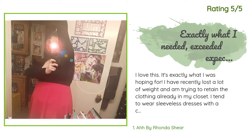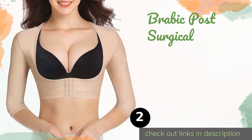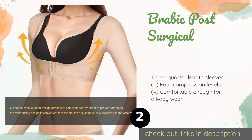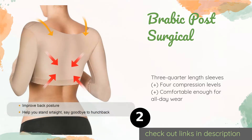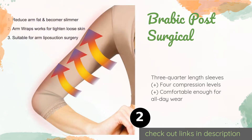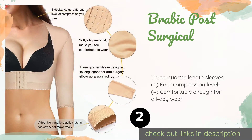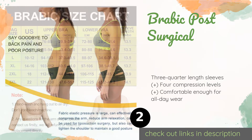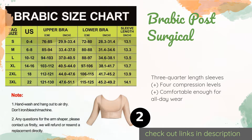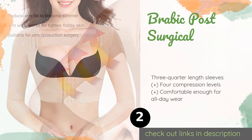The next product is the Brabic Post Surgical. The Brabic Post Surgical serves a dual purpose as it can also help eliminate posture issues. It has some nice aesthetic features such as decorative trim at the sleeve and hem, and even offers a significant push-up effect in the chest region. This product is available on Amazon for $17 — check out the link in the YouTube description.